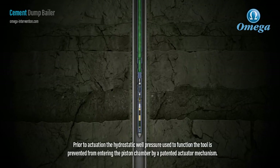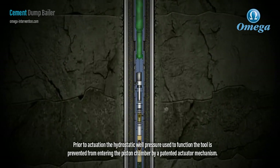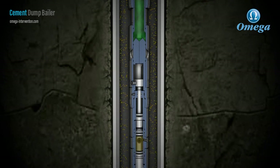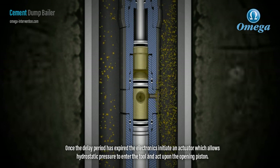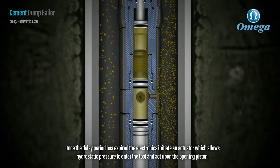Prior to actuation, the hydrostatic well pressure used to function the tool is prevented from entering the piston chamber by a patented actuator mechanism. Once the delay period has expired, the electronics initiate an actuator which allows hydrostatic pressure to enter the tool and act upon the opening piston.